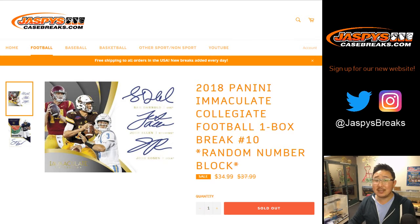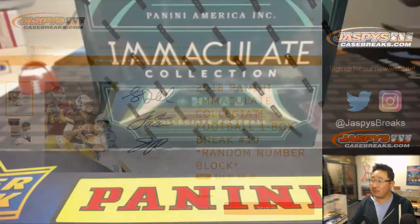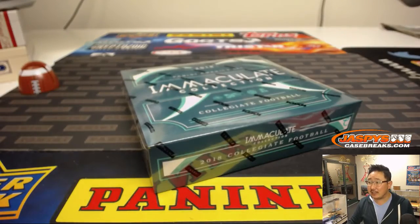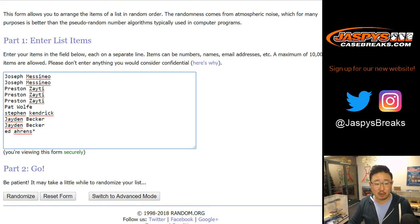Good evening, everyone. Joe from jazbeescasebreaks.com with our last box of 2018 Panini Immaculate Collegiate Football, Random Number Block Break Number 10 from jazbeescasebreaks.com. Big thank you to all of these folks for getting into the action. Appreciate it.